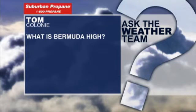Some questions sponsored by Suburban Propane. Tom from Colony asking, what's a Bermuda high? I put together a couple of graphics to show you that.